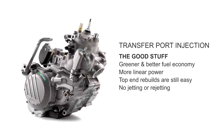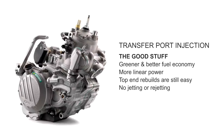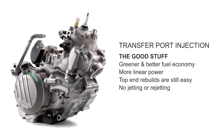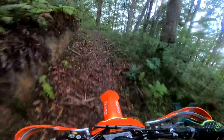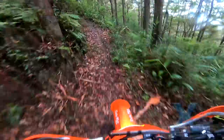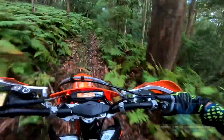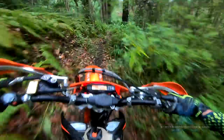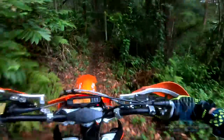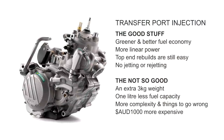TPI is a complex system, but the good news is it doesn't make top end rebuilds any harder — good news for the home mechanic. Not so good news: the fuel pump, oil pump, and sensors add a whopping 3kg to the bike. In Australia it also adds a whopping $1,000 to the price. The fuel pump knocks a litre off the fuel tank capacity, although that should be offset by the better fuel economy. The added complexity means more things that can go wrong, and it's harder to fix than a carburetor when on the trail.